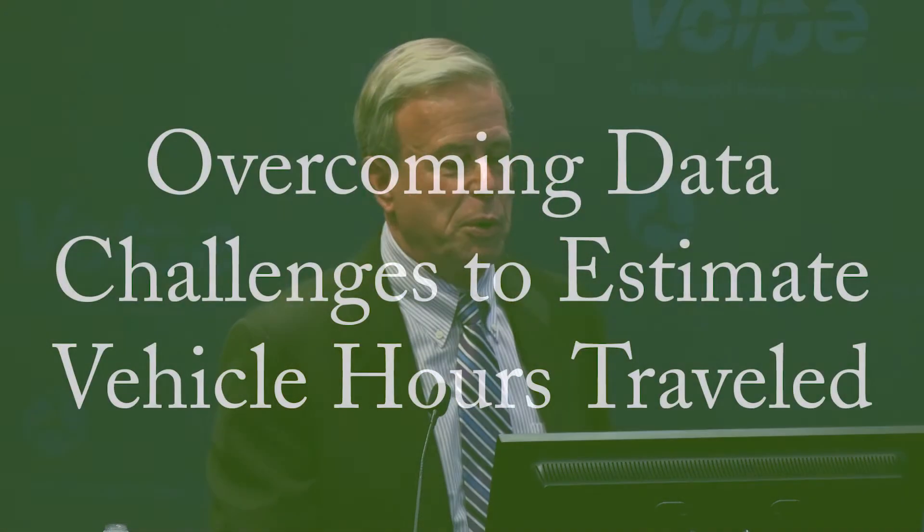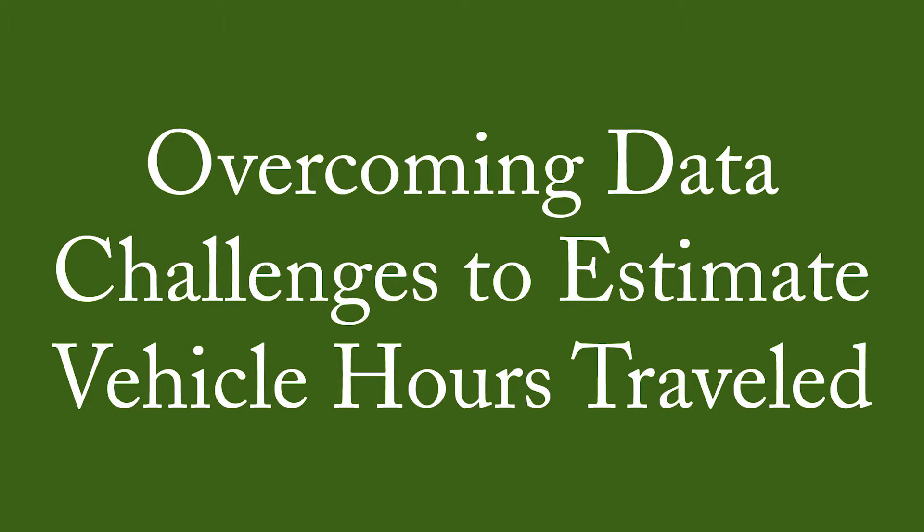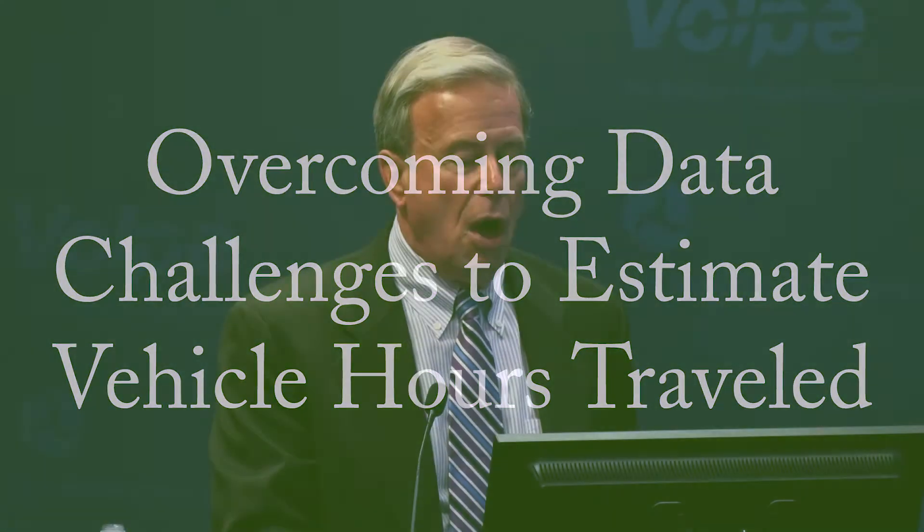Time is, if you think carefully about it, the only truly non-renewable resource. The bad news is that the data demands are extensive, primarily because we need measures of vehicle miles of travel and speed for the same times and places, and those data turn out to be extremely scarce — the major technical challenge this project faced.